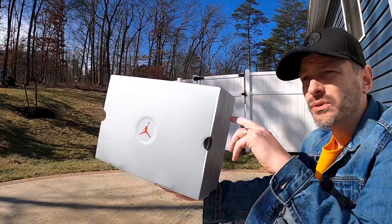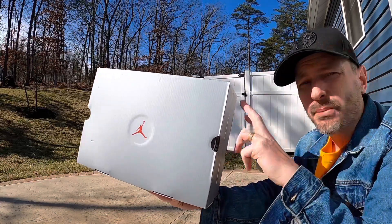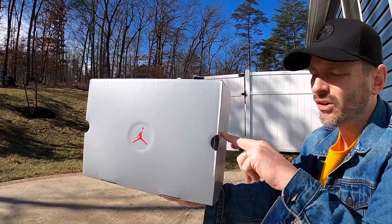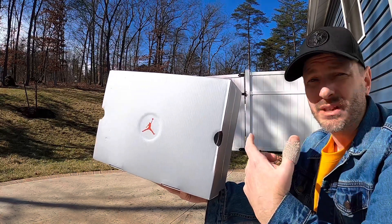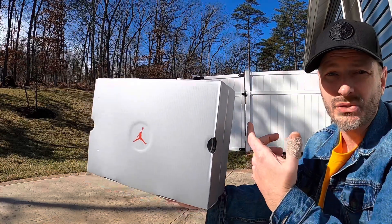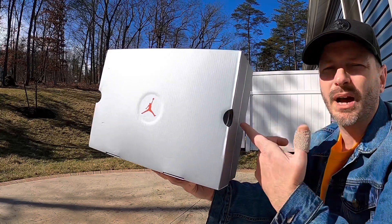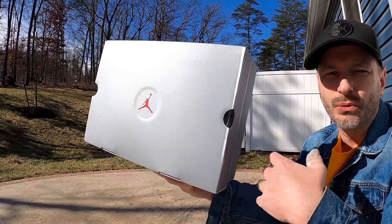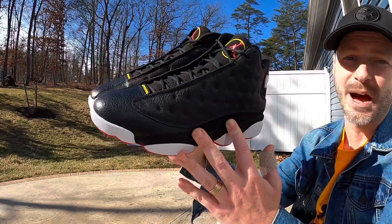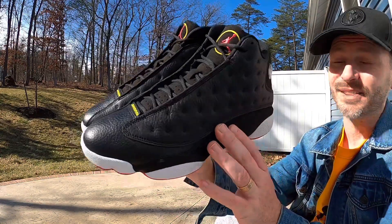A lot of Jordans have been sitting, and people have actually been able to cop for less than retail. I figured I probably could have gotten these from Finish Line and maybe used some status points to get money off. However, this being an OG, I don't have any OG 13s in my collection, and I just wanted to be sure I could secure a pair, so I went ahead and grabbed them on the shop drop. I do think there's going to be high numbers of these and they'll be pretty easy to get. I don't mind that I paid full price — even if they go on sale, I think it was worth it to secure my pair early.